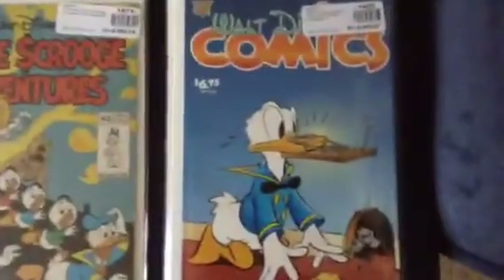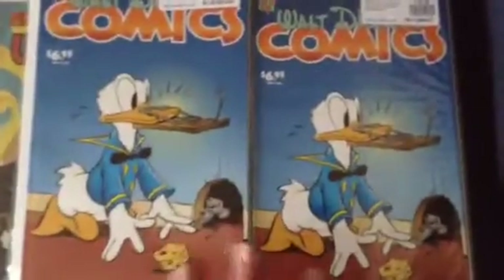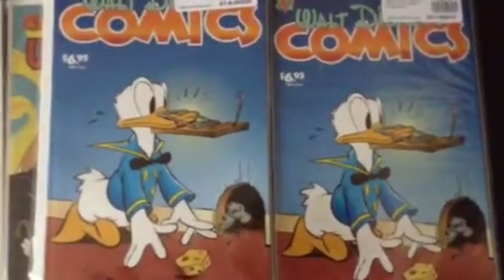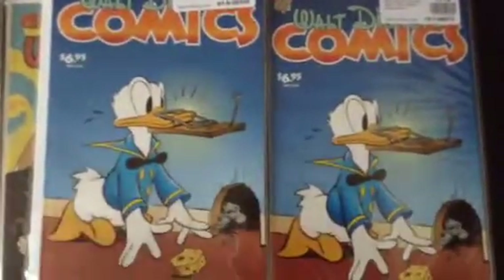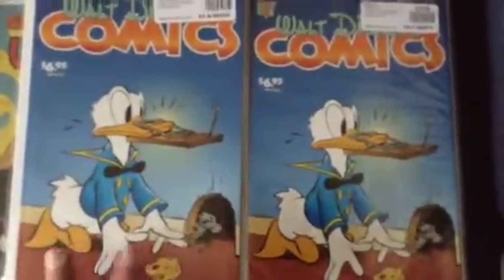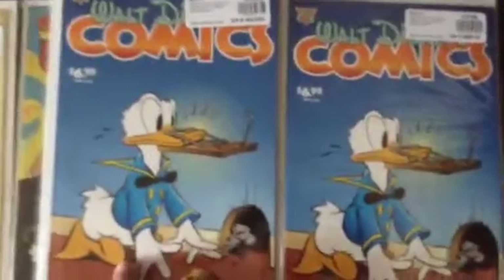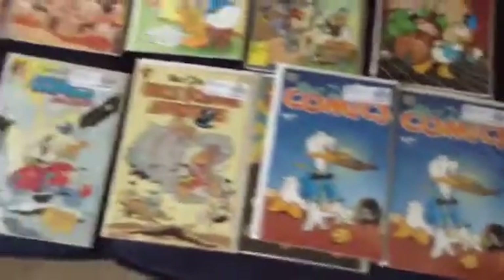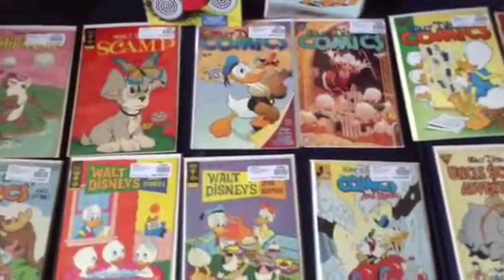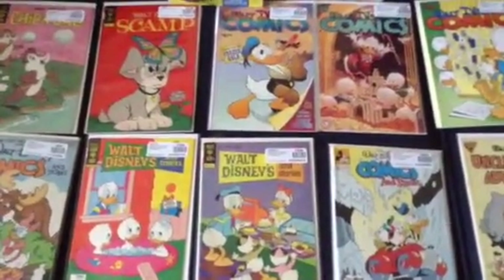And finally, we got Walt Disney Comics issue 632. I bought two of them, by the way, because I really do love all the stories and everything in it, and the artwork is amazing. I have to buy more than one of everything, as you can see. I really do enjoy it a lot — thumbs up in my book. Well folks, there you have it — that is my Walt Disney Comics and Stories collection. I hope you enjoy this video, and until next time, thanks for watching.